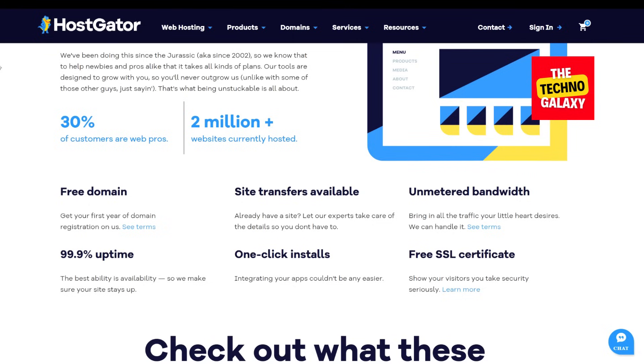This money-back guarantee applies to all of their hosting plans. HostGator also allows you to buy a domain name of your choice and offers a hassle-free one-click WordPress installation. You will also get a free domain for the first year, professional email addresses with all the plans, and you will also be able to transfer your existing domain from another hosting provider to HostGator.